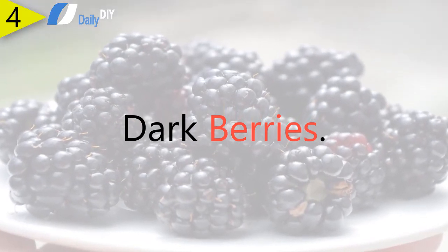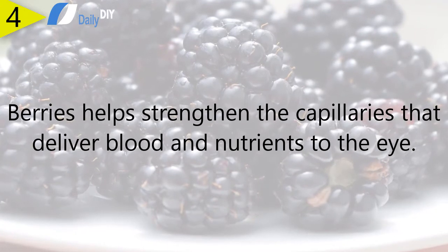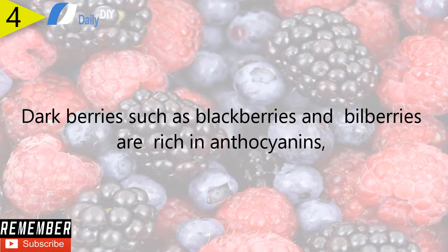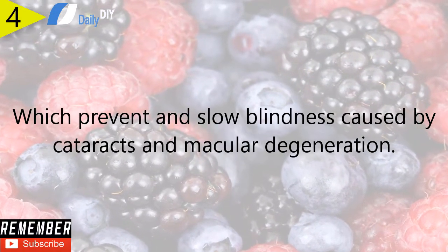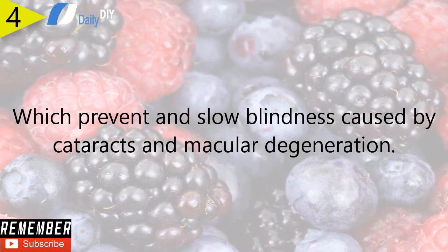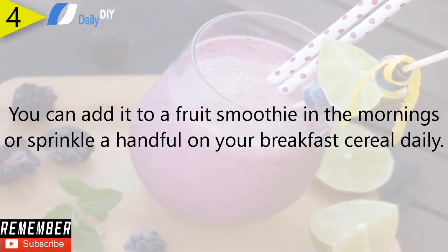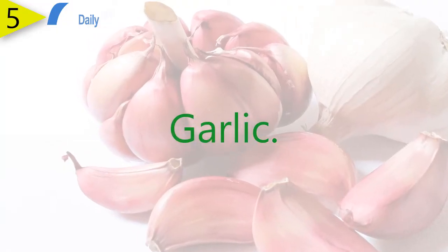Number four: dark berries. Berries help strengthen the capillaries that deliver blood and nutrients to the eye. Dark berries such as blackberries and bilberries are rich in anthocyanins, which prevent and slow blindness caused by cataracts and macular degeneration. You can add them to a fruit smoothie in the mornings or sprinkle a handful on your breakfast cereal daily.